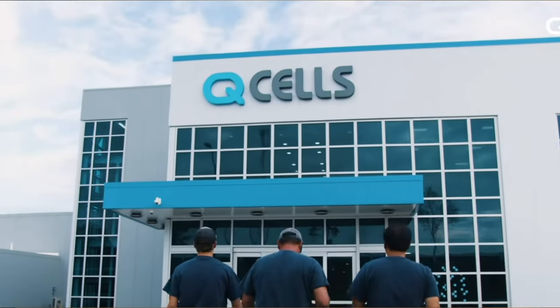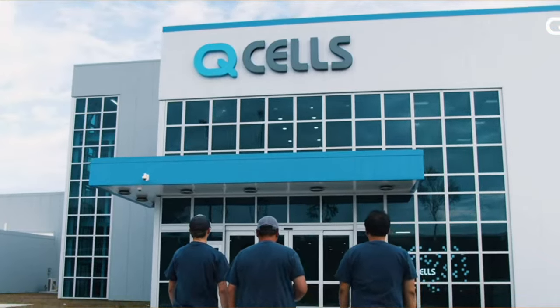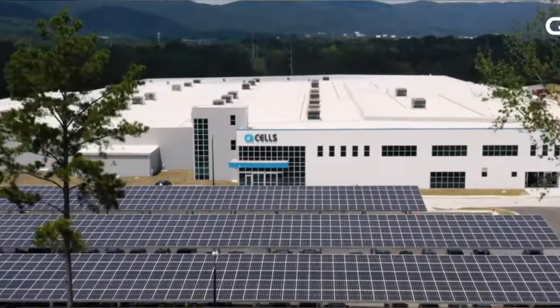What really separates Qcell from the bunch is that they are by far the largest American solar panel manufacturer in the country. Just in the past year, they opened their new headquarters in Dalton, Georgia, which is now the largest solar module manufacturing site in the Western Hemisphere. Because of this, achieving economies of scale and receiving new manufacturing tax credits for domestically made panels, Qcell is consistently one of the best priced tier one panels on the market, and we continue to see a trend of installers white labeling or exclusively installing Qcells for their projects.